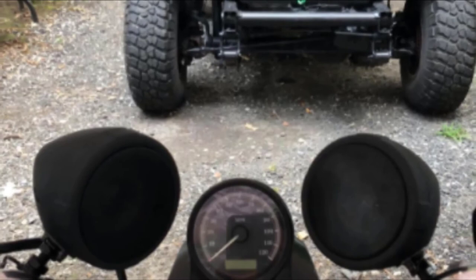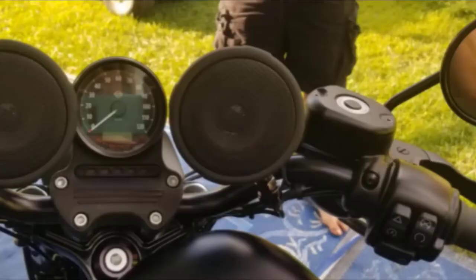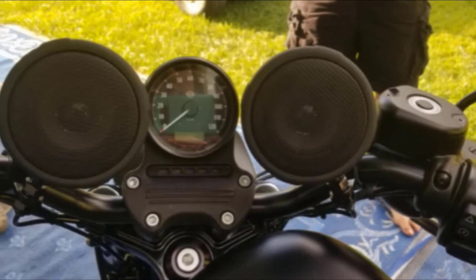Unfortunately, using headphones while riding is a considerable risk, especially when cruising at high speeds. The installation will require smaller tie wraps and soldering to keep the wires in place. Furthermore, the volume control is a bit unresponsive.